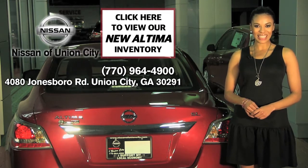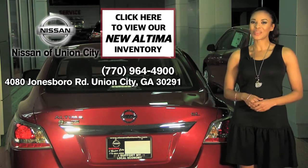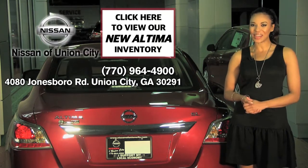I'm Crystal for Nissan of Union City, part of Automotive Associates of Atlanta. Click the link to view our inventory and we hope to take you for a test drive soon.